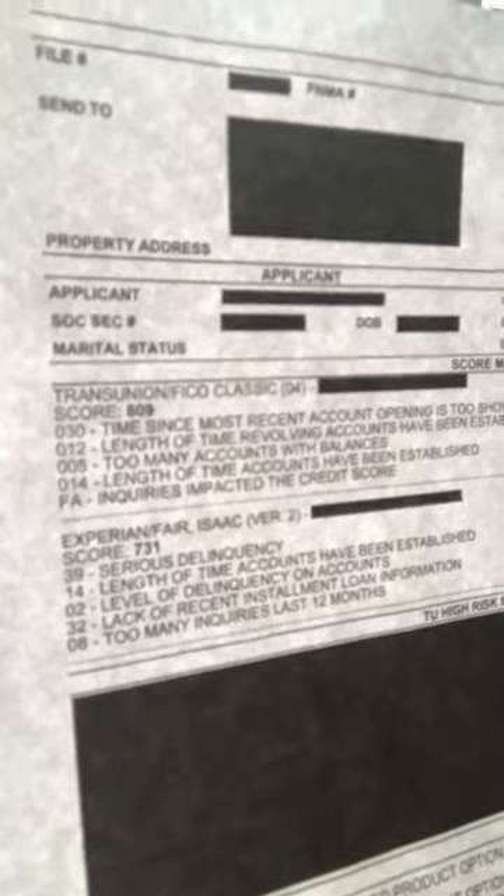Look at that TransUnion score — 809. Experian is 731. Look over at this page: Equifax is 725. So literally, 725 for Equifax, 731 for Experian — those are the two bureaus that the collection is reporting to, even though it's paid. TransUnion is 809, 80 points higher. That goes to show you guys that paying a collection doesn't necessarily mean your credit score is going up. It could actually lower your score.